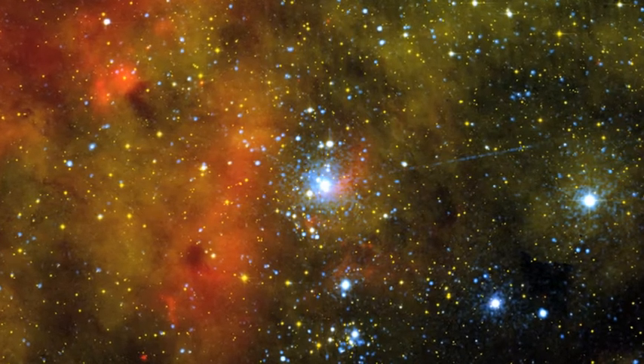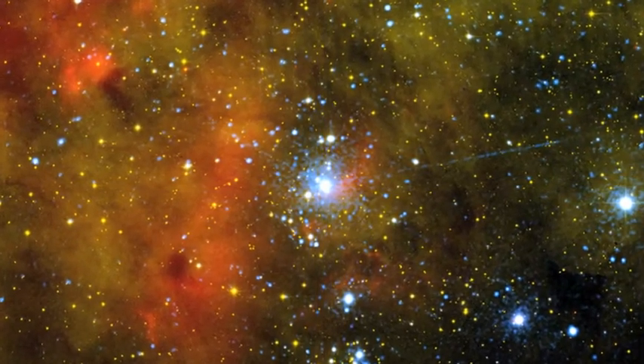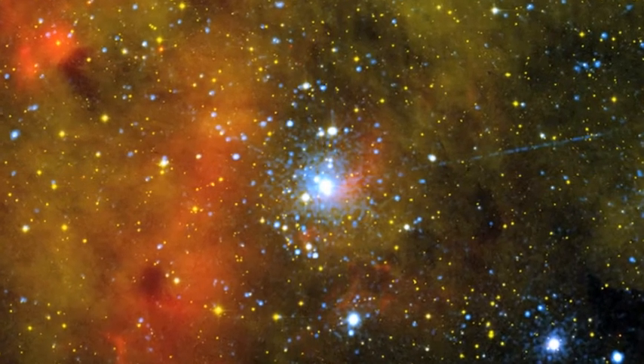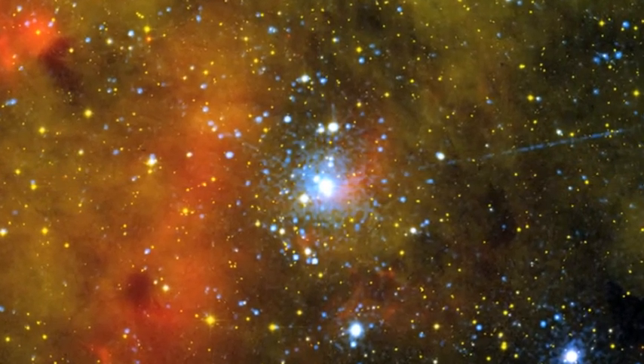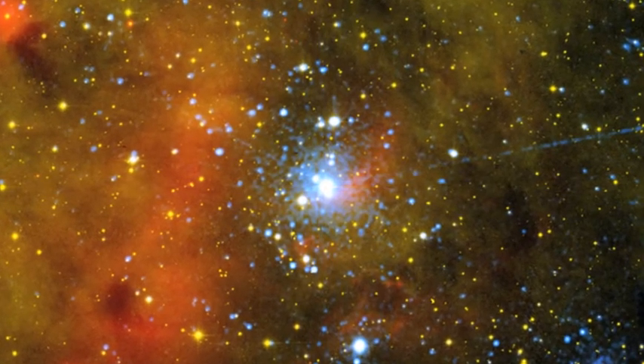One of the most interesting, but unfortunate, discoveries that astronomers made while studying the massive young stars in this cluster is that most of them will host fewer planets than their brothers and sisters in less massive clusters. Some might not host planets at all.